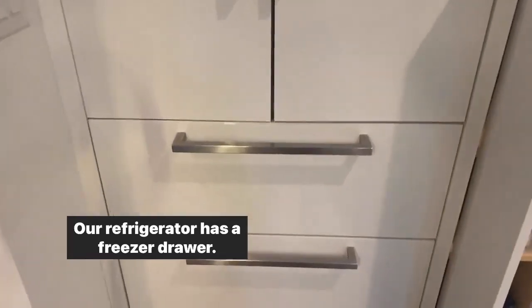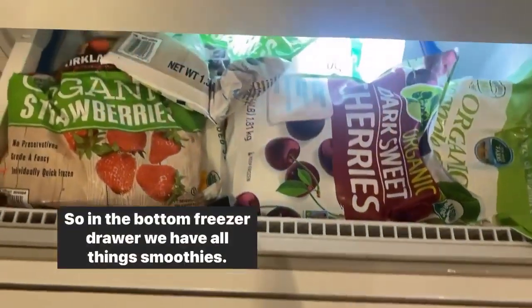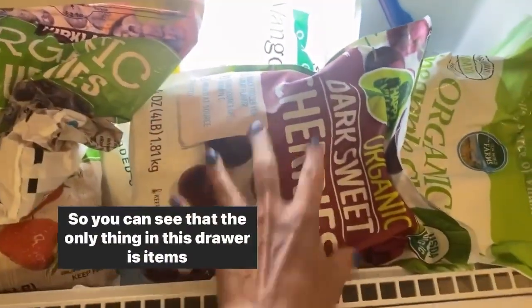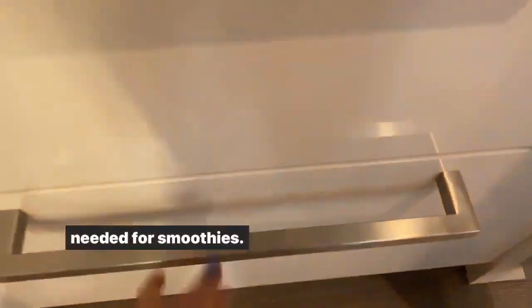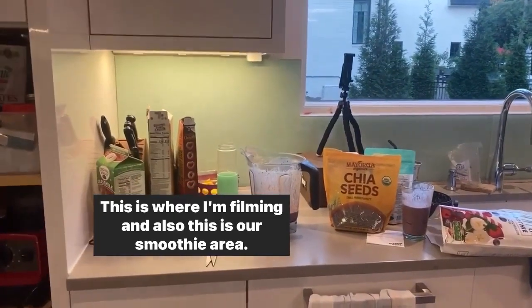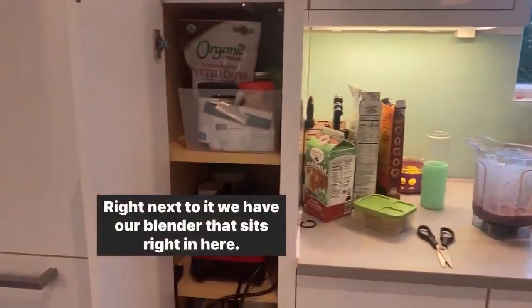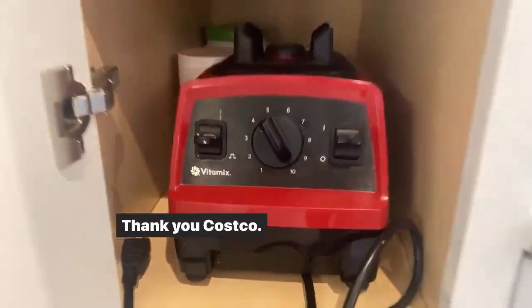What does organization look like? Our refrigerator has a freezer drawer, and in the bottom freezer drawer we have all things smoothie. The only thing in this drawer is items needed for smoothies. This is also our smoothie area — that's where we make smoothies. Right next to it, we have our blender that sits right here — the Vitamix. Thank you, Costco.